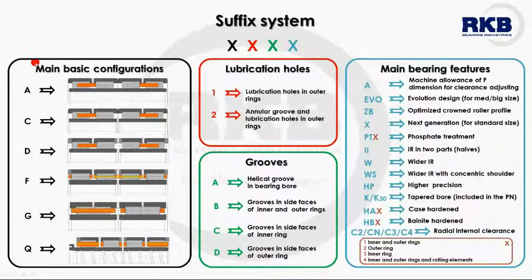The first part is made up of one or more letters that indicate the bearing type, design of the cage, and number of rings. The second part, a number, specifies if the bearing has or not an annular groove on the outer ring. The third part, a letter, refers to the presence and position of the grooves in the bearing — only in the inner ring, only in the outer ring, or in both of them. The fourth part, a combination of letters and numbers, indicates all the additional features of the bearing, like thermochemical treatments, special designs, and so on.